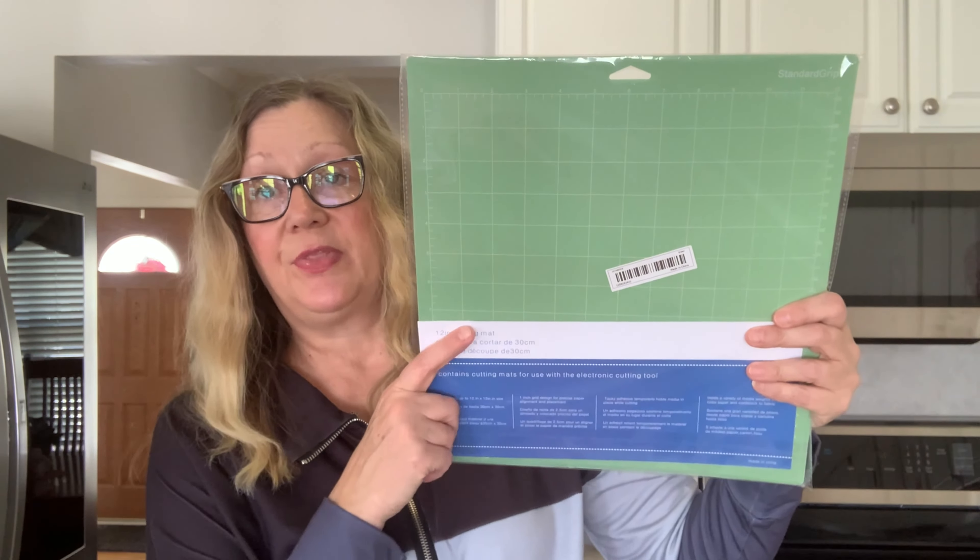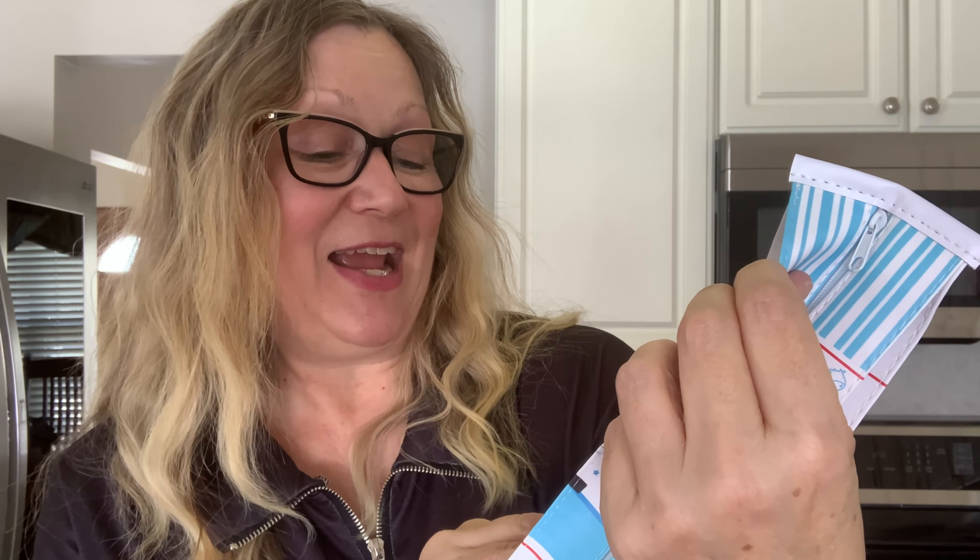Now we're going to move on to this gray and pink tee. This is really cute — I like the colors. This is an extra large, same as the first one. It is not flimsy; it feels really nice. I like the stitching around the neckline and the seams here are flat, not bumpy. There's also a kind of threading on the bottom. I really like this t-shirt, and it was $4.48.